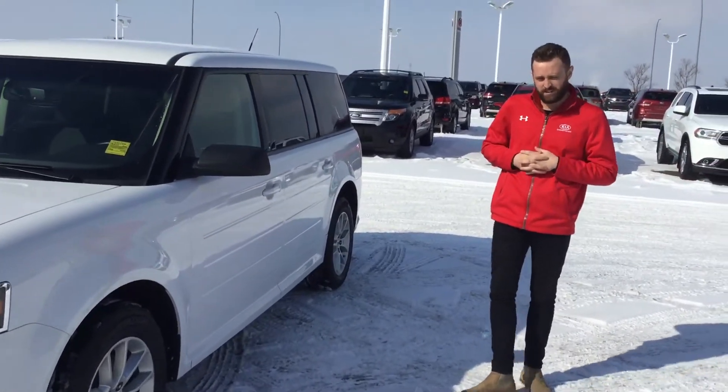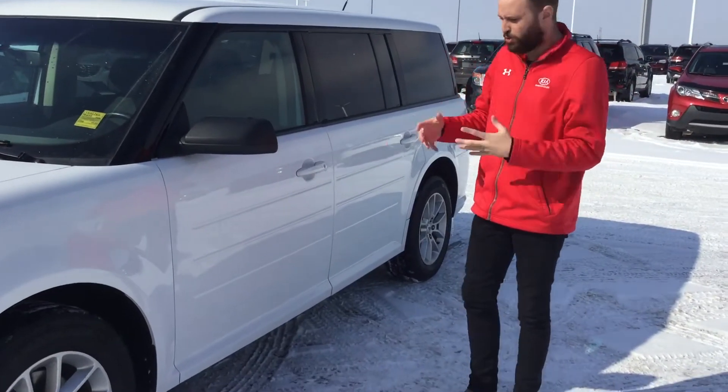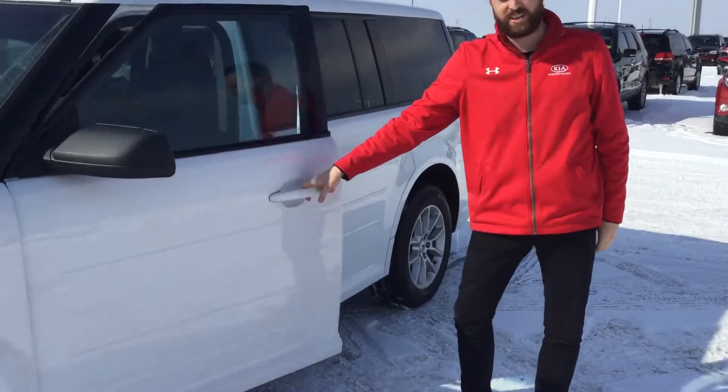Now, I understand you're looking for the captain's chairs — unfortunately this does have the bench seating. But I still want to show you the car in the absolute condition that it's in.